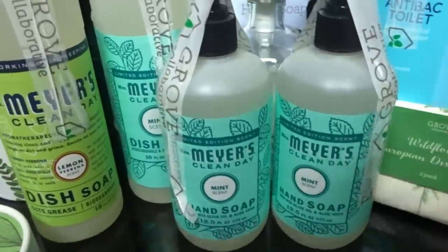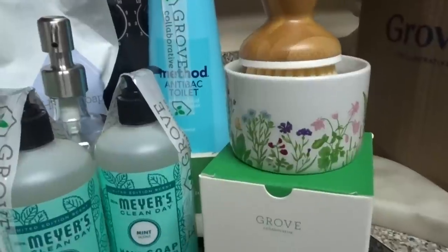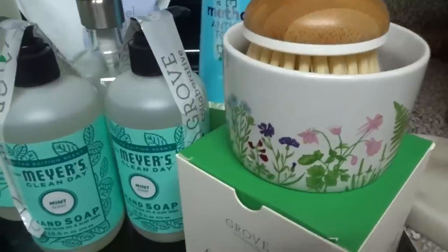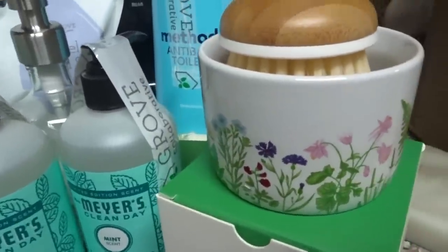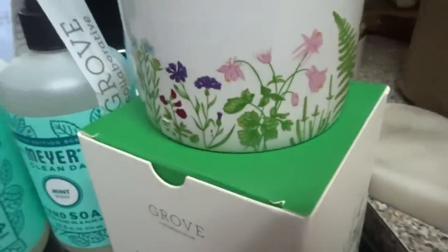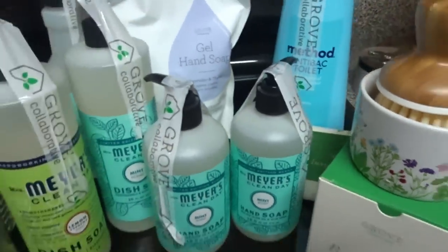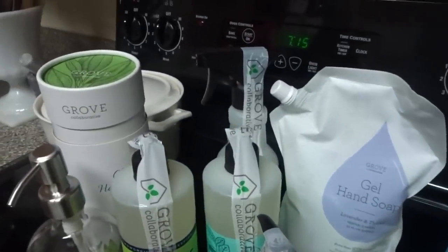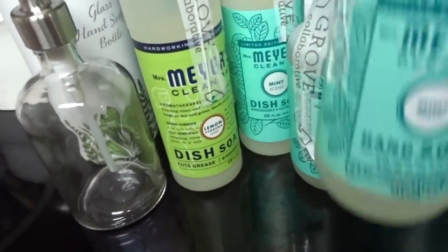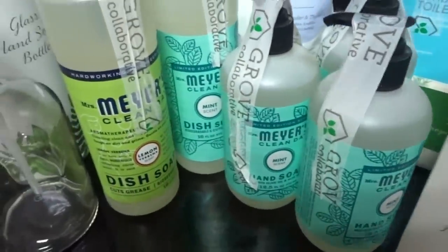I also received this Bubble Up, which is part of the spring collection, and it is so freaking cute. I have the regular Bubble Up — just a white container with a sponge you clean your plates and pots with — but this one has little spring flowers and decorations around it. It is adorable. I have this one out on my counter right now and it looks so cute with the other Grove Collaborative items I already have. I also picked up another hand soap.